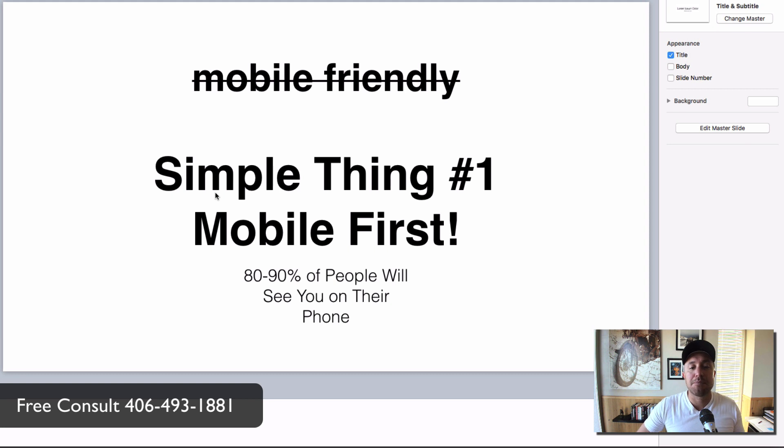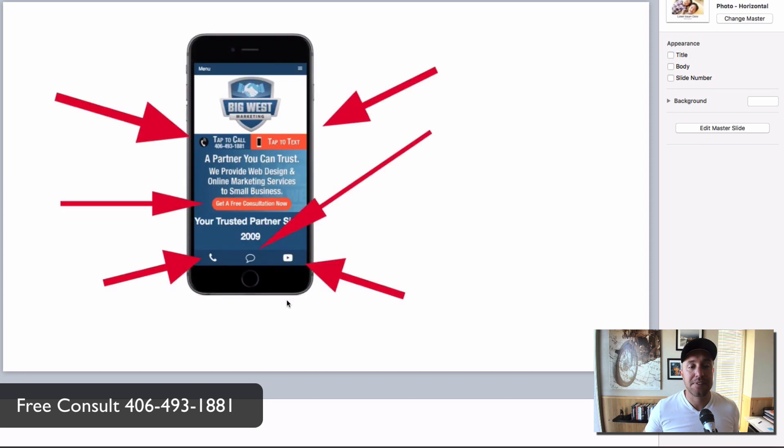Simple thing number one: mobile first websites. 80 to 90% of people are seeing you on their phone first. Web designers are still focused on the desktop, making a big beautiful website and then saying 'oh, by the way, it's mobile friendly.' No — mobile first. Yes, make your website look pretty on your computer, but everybody else is going to see you on their phone, so let's focus on that.